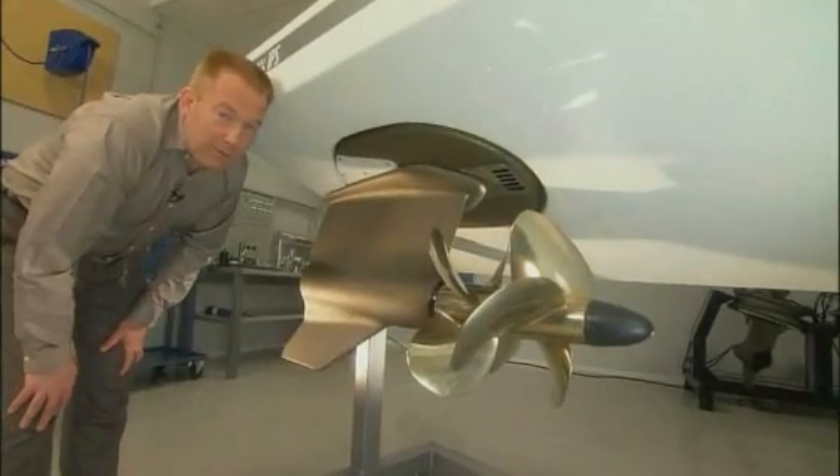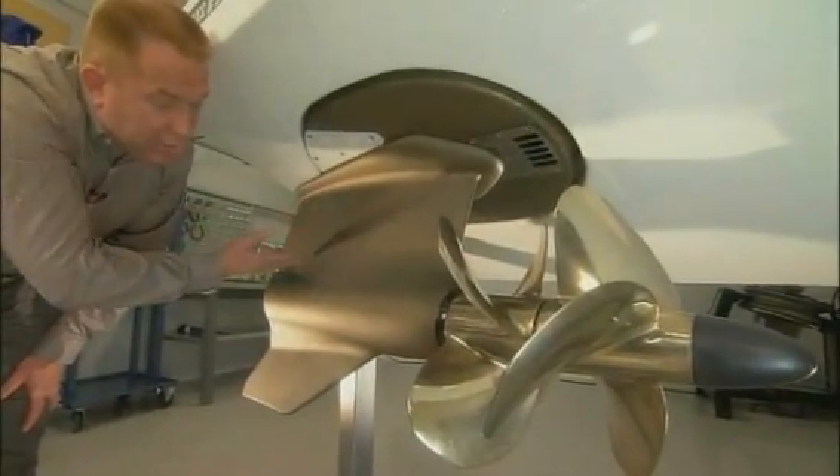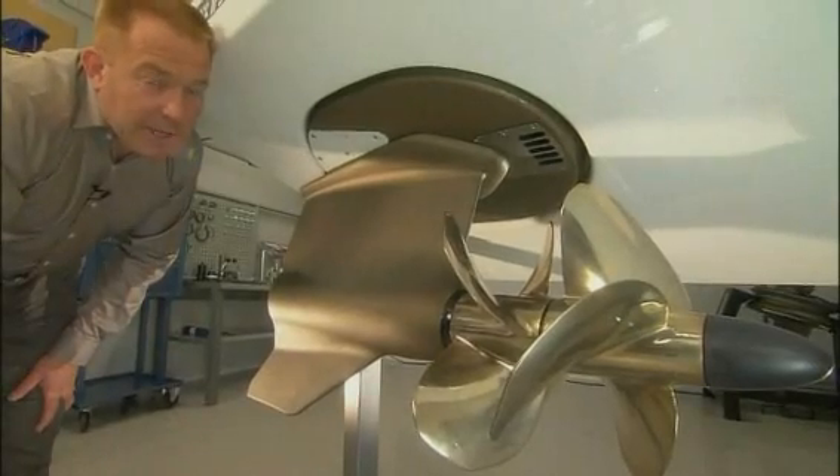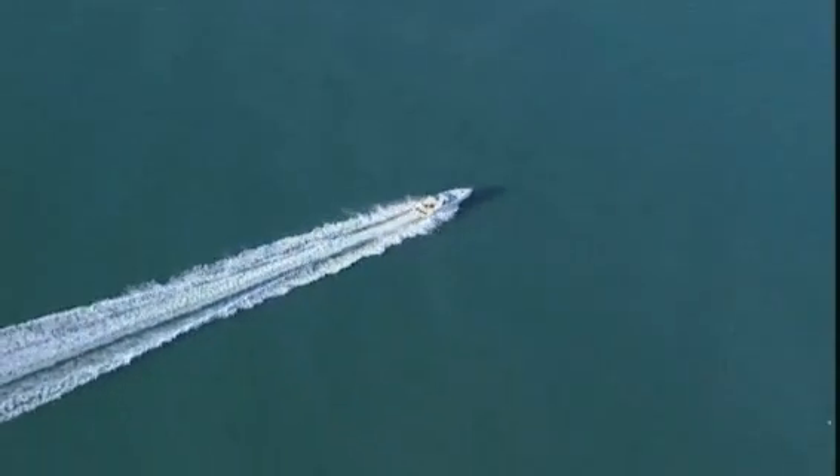To secure maximum efficiency, we have developed an underwater body that is very sleek. It has a very efficient hydrodynamic shape, which ensures the lowest possible drag losses.